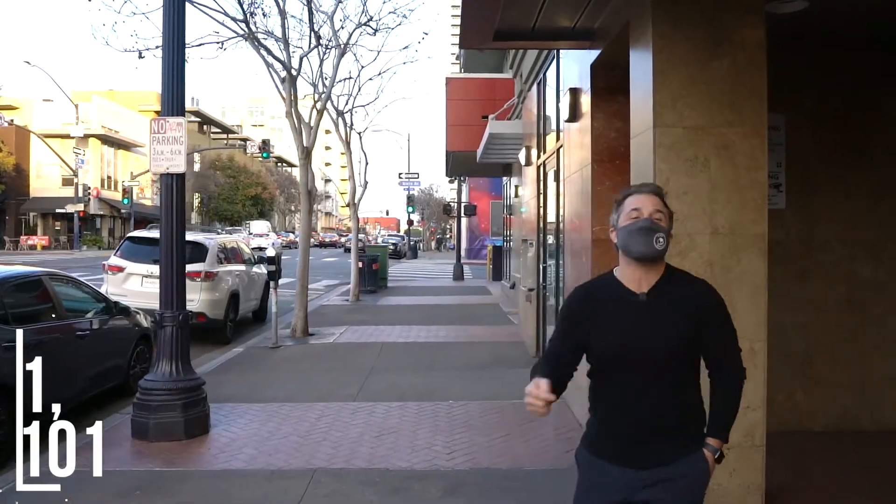I'm so pumped that you checked out 875 D Street. Get in here. This is quintessential downtown San Diego starter home.